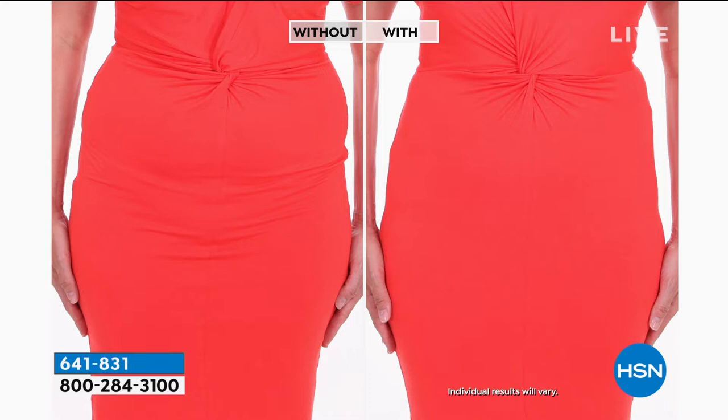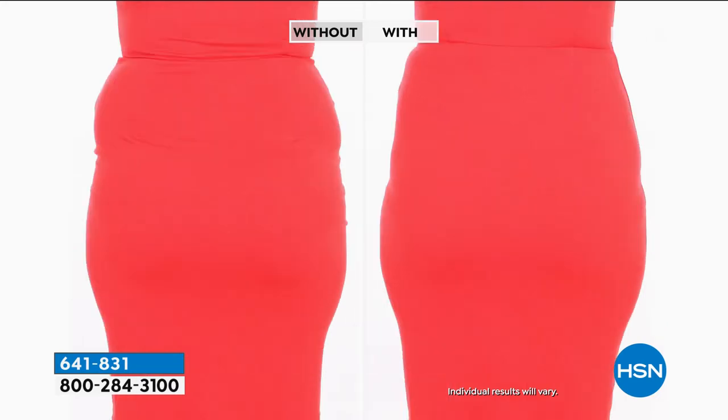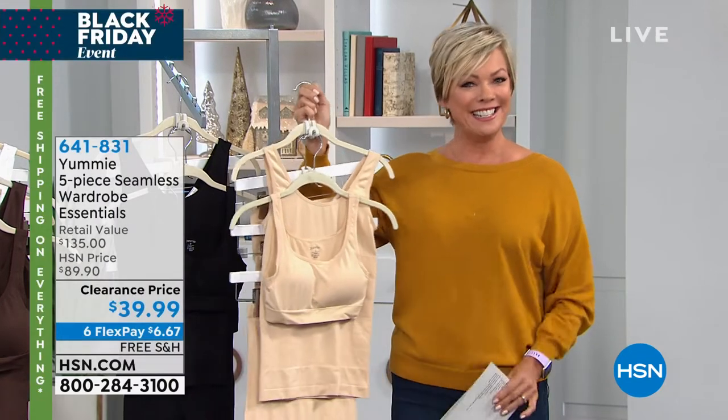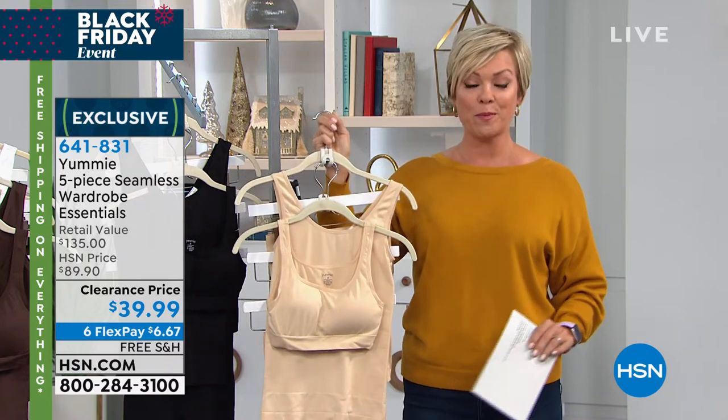Let me show you the difference that the Yummy support can make for you. It gives you compression, it tightens and tones for you without having to deal with the gym for a while. This is something that you just feel and look better in your clothes when you wear them. It's the lowest price we've ever done. It's not $135 like it would be in the retail stores, and not $89.90, which is what we typically do with the five-piece essentials from Yummy. We sell this set for $89.90. But today, $39.99 — we've taken $50 down from our regular HSN price.